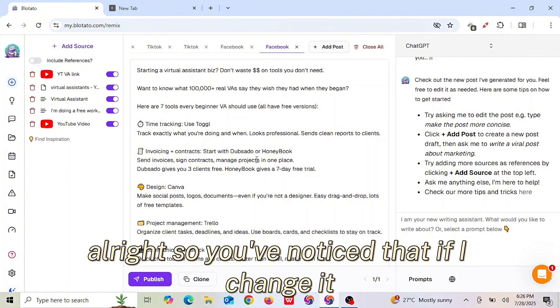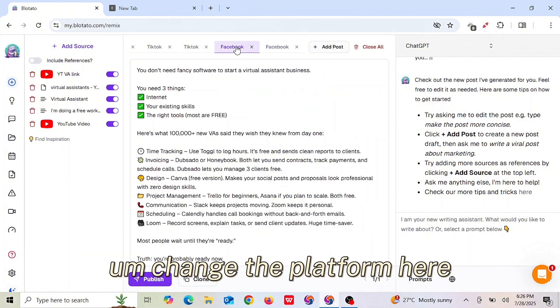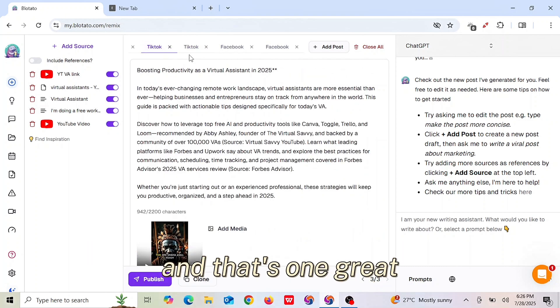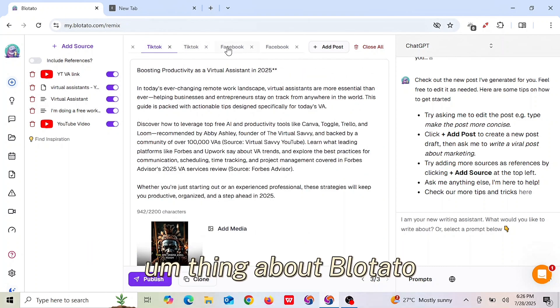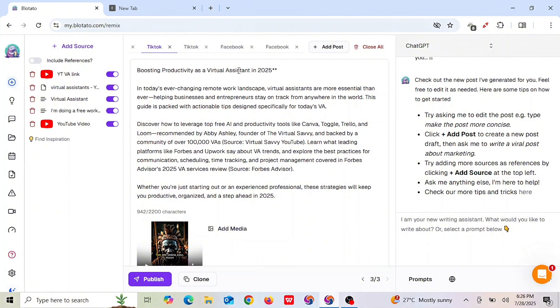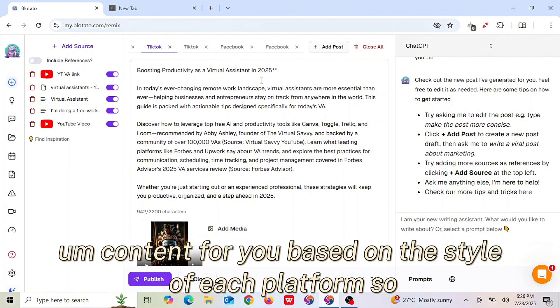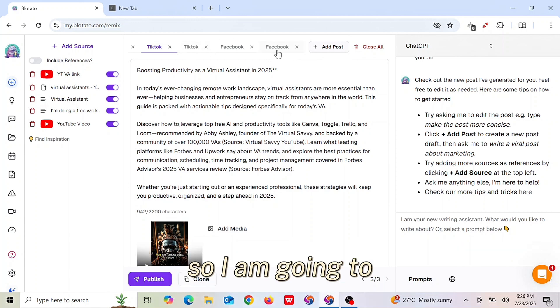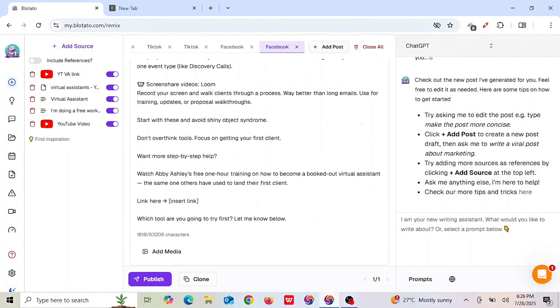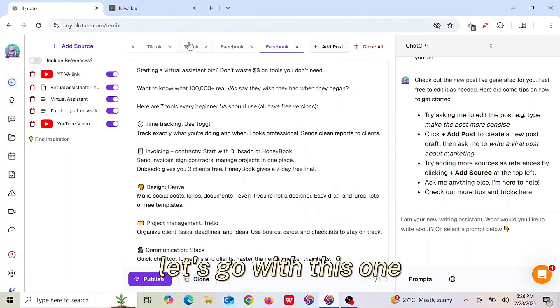One great thing about Blotato is that if you change the platform, the content is automatically going to change. It actually generates content for you based on the style of each platform.